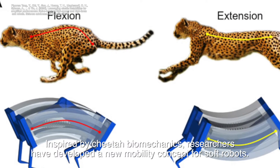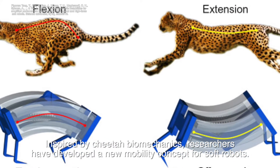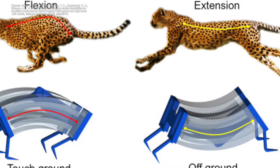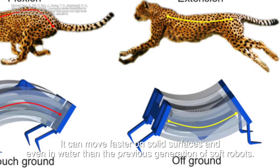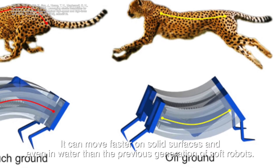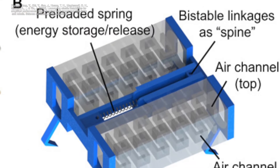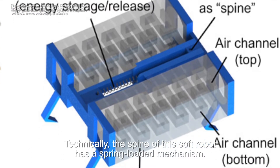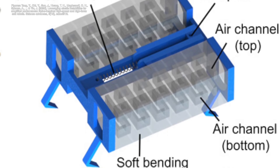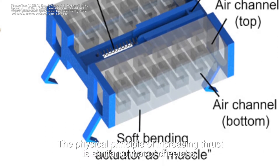Inspired by cheetah biomechanics, researchers have developed a new mobility concept for soft robots. It can move faster on solid surfaces and even in water than the previous generation of soft robots. Technically, the spine of this soft robot has a spring-loaded mechanism. The physical principle of increasing thrust is similar to that of cheetahs.